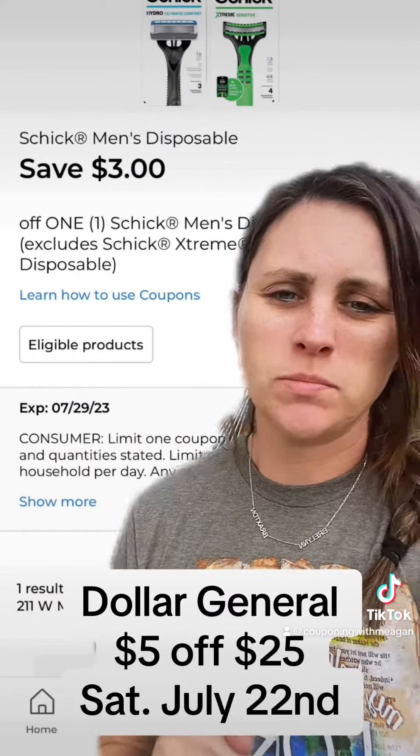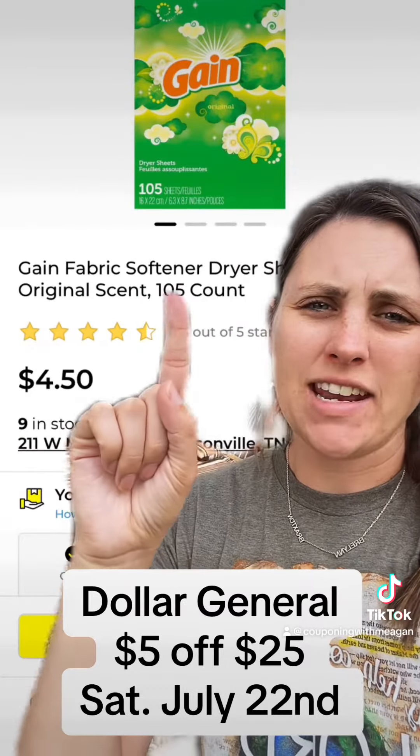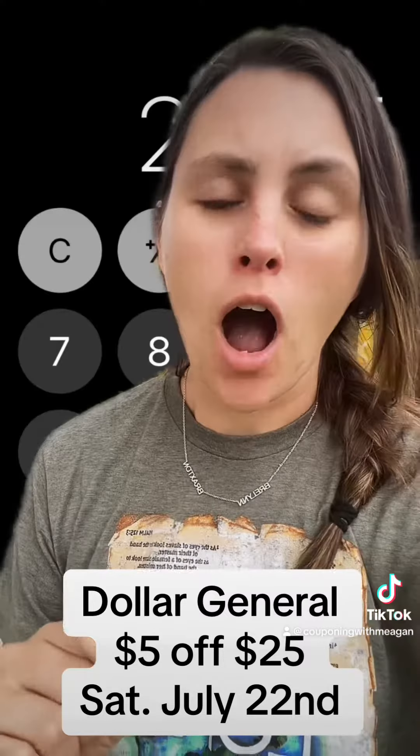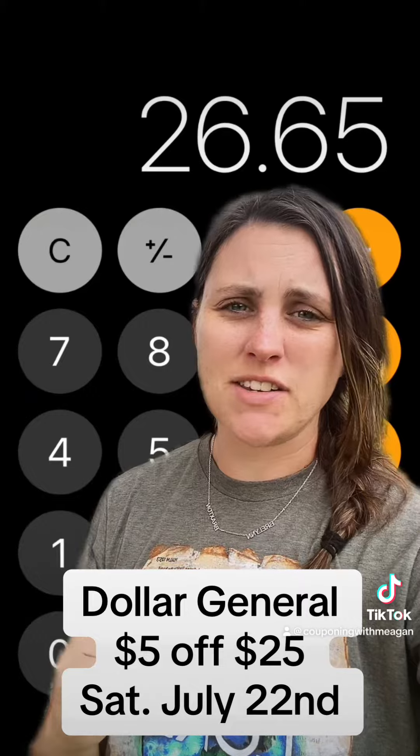Hey besties, I'm going to show you a deal you can do Saturday, July 22nd over at Dollar General where you can score $26 worth of merchandise for only $7 out of pocket just using your phone. Let me show you what to pick up.